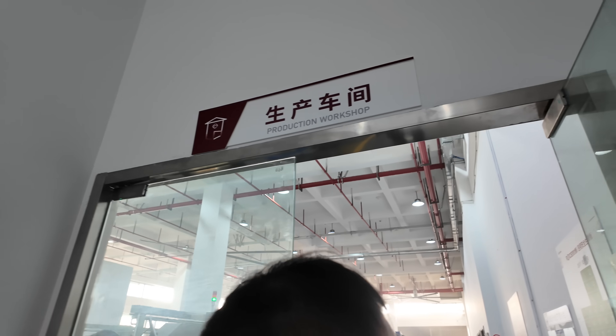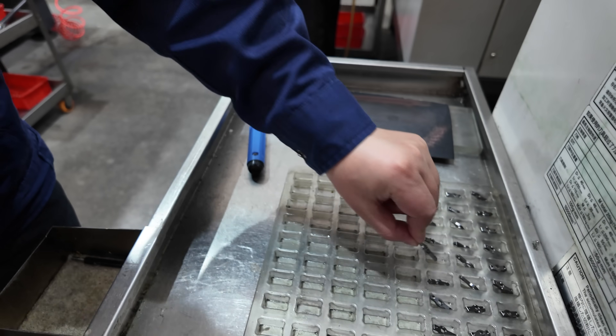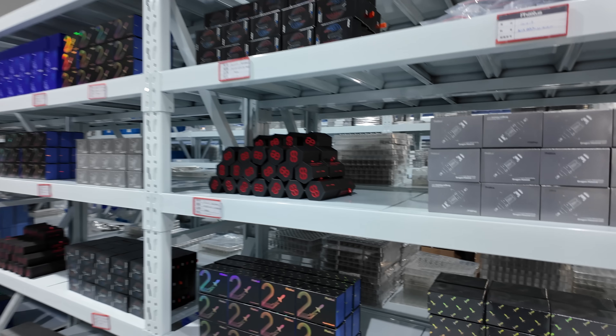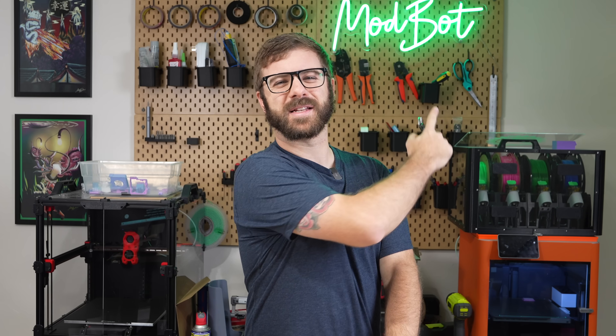In today's video, we'll be diving into this tour and take you along the journey as we cover everything from manufacturing, QC, assembly, and finally the finished products. So with all that being said and without further ado, let's get right into today's video.